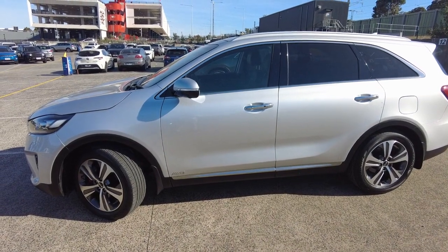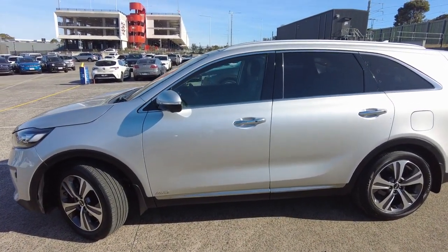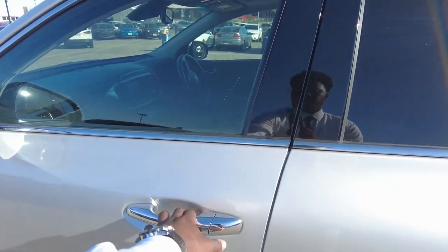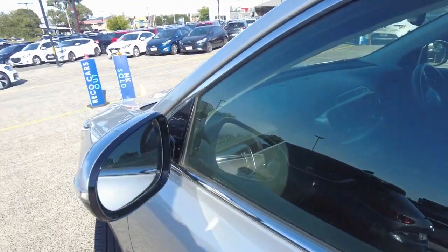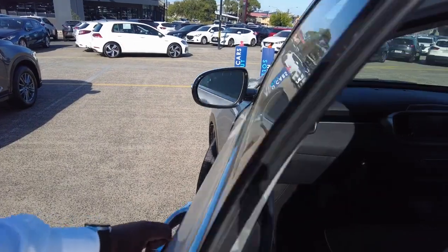We're going to head into the passenger side and have a look at the interior on this GT Line. There's keyless entry here, which is a really nice feature, and over on both side mirrors you've got your lane assist.